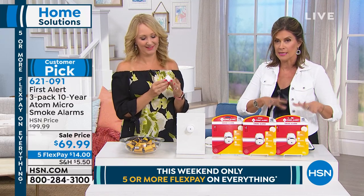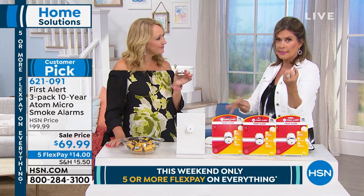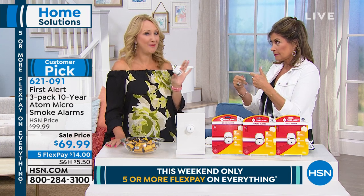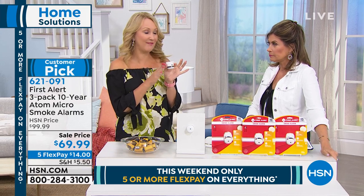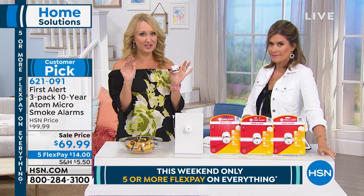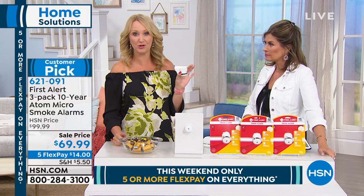Any questions or comments, please ask on Facebook. If you search First Alert, you may see another version that requires batteries — those require batteries. There is an Atom out there that's cheaper, but this is the 10-year battery version and we have the best price anywhere. This is the most recognized, prestigious company in fire safety — they actually invented the battery-operated smoke detector in the first place.